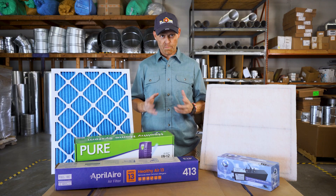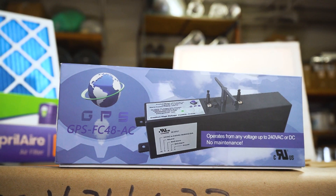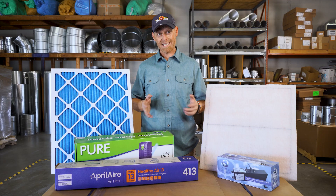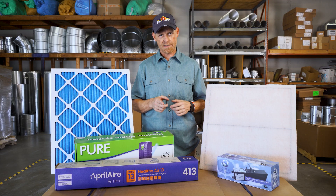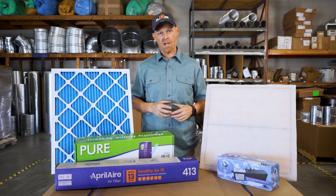There are several ways to improve your indoor air quality: upgraded filters, UV lights, bipolar ionizers, and air scrubbers in conjunction with UV lights. All of these things can help ensure that you have a healthy home.